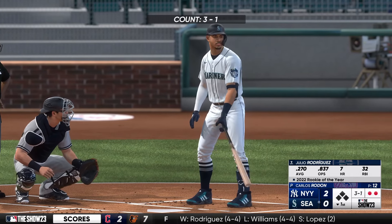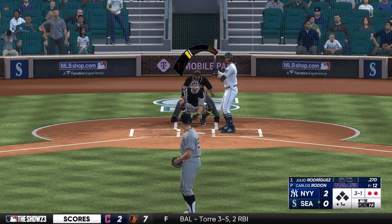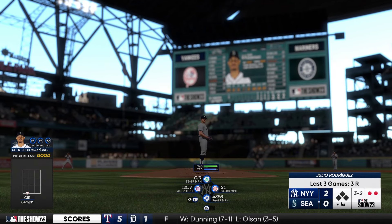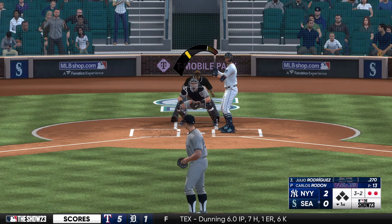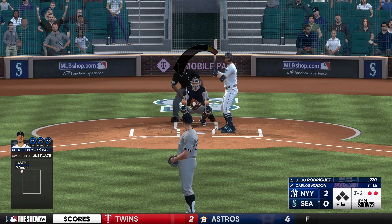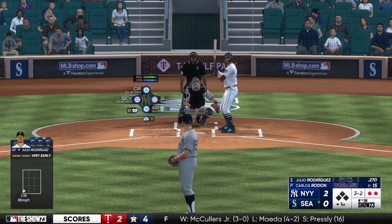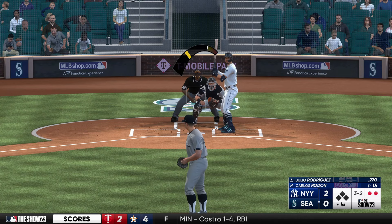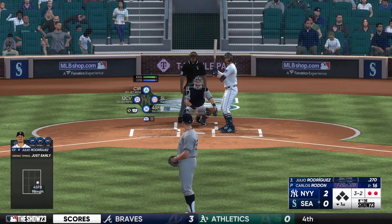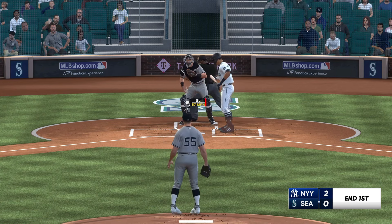Two outs, bases empty. Up next for Seattle, Julio Rodriguez — good power, not great in the OBP department. He flips a breaking ball — or a changeup — something off speed. Good arm action on it. Three-two now. Fouls it back with two strikes. Foul off again, and it remains three and two. Got him looking for the strikeout.